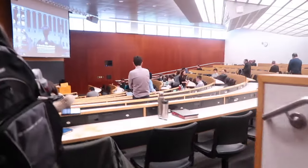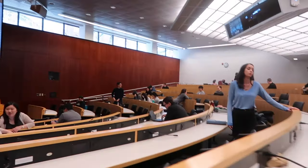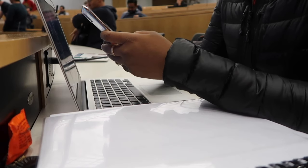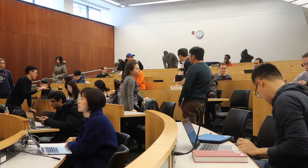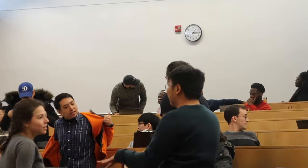My second class of the day is Federal Income Tax. It's huge — no exaggeration, there are probably more than 100 students in the class, and as you'll see later, classes get even bigger than that. The professor cold calls in this class. His method is unique — he splits the class into thirds and cold calls in alphabetical order. I don't really know a lot of people in this class except for the Black students, and as you can see, they sit all the way in the back.